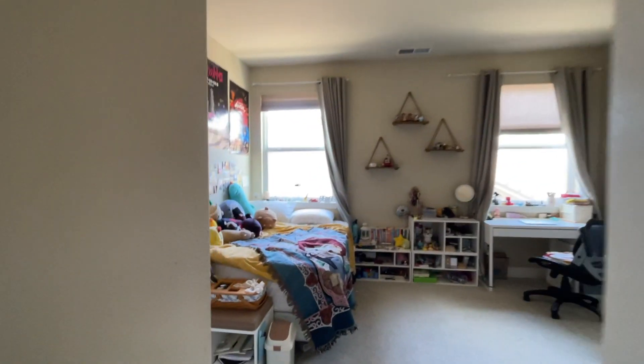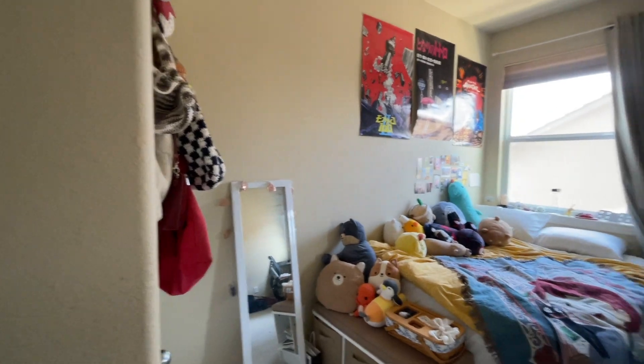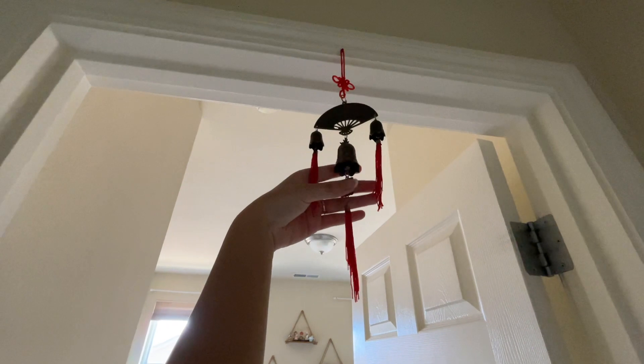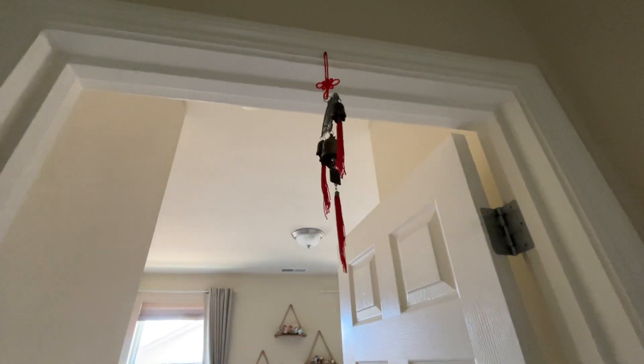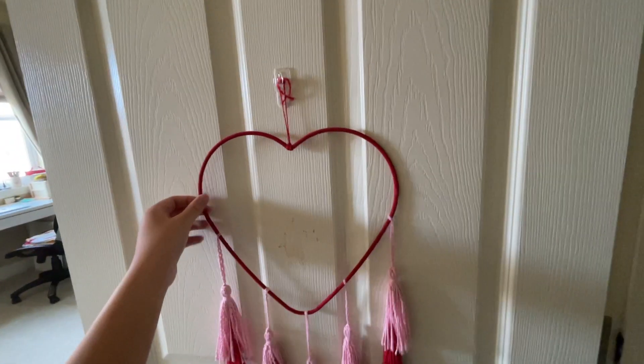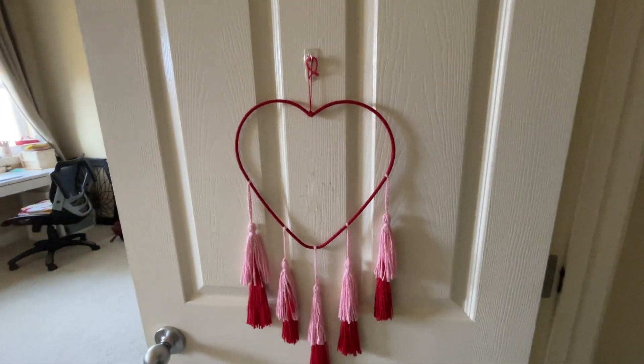This is kind of what my bedroom looks like when you walk in — I'm doing a 0.5 so you guys can kind of see everything. I have this kind of bell thing on the door frame; I'm not sure what it's called but we have this in front of all the bedrooms. And then on the wall I have this — it was actually from Valentine's Day and I thought it was cute so I just left it there.